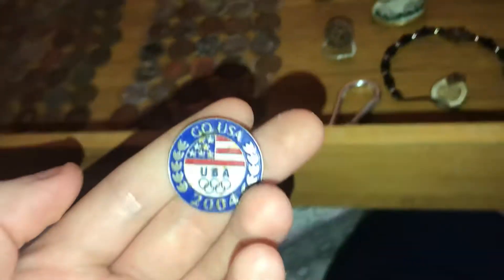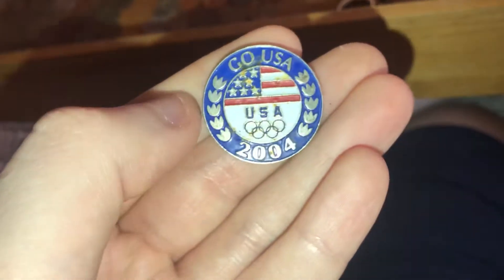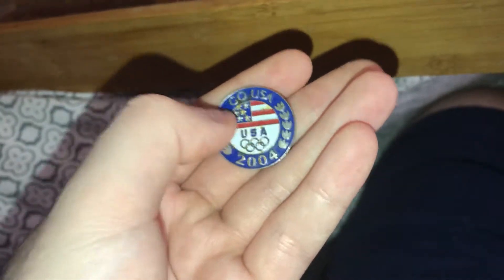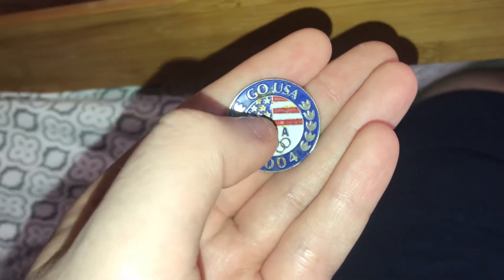This I didn't even dig — it was just laying on the ground. Go USA 2004. It could be worth something, it could be worth nothing. It gave out a horrible signal. The reason why? It's actually made out of steel — you can tell by some of that rust on the front of it.